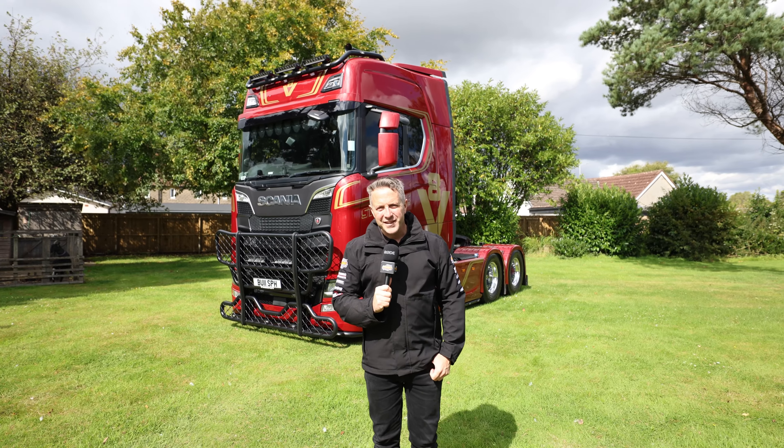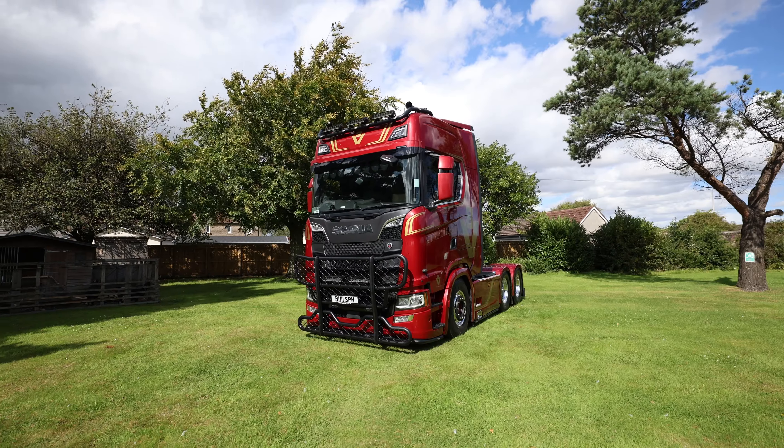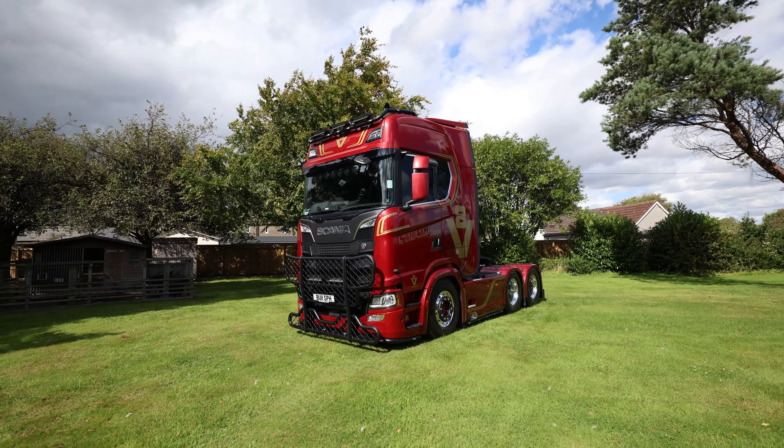Today we are at Thornton, visiting Strathore Group, and they've given us a beautiful lorry to take a look around ahead of Supertrucks Scotland this weekend. This is a Scania S650 V8 anniversary model and I've got to say it's absolutely stunning.